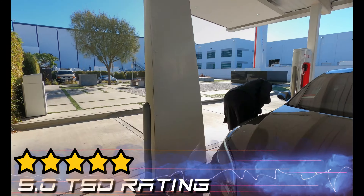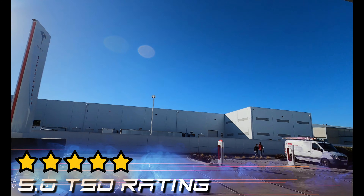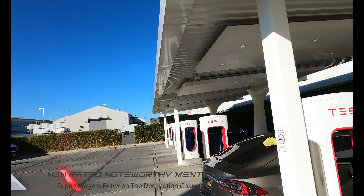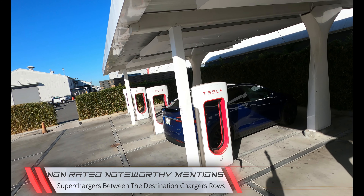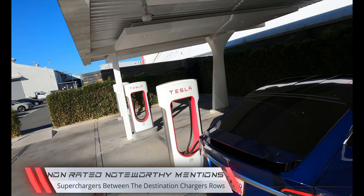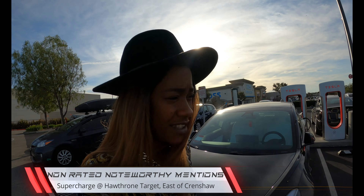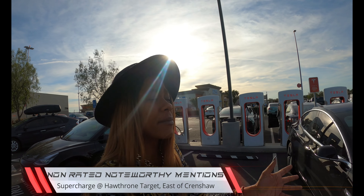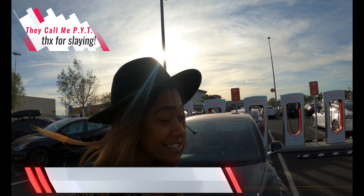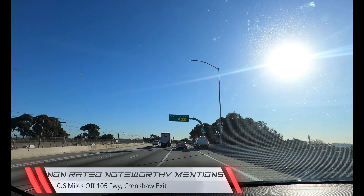The Tesla Design Center gets a 5.0 TSD rating, boosted up because of the cool factor. Non-rated noteworthy mentions: if these destination chargers are too slow and you're a Tesla Design Center employee, you can supercharge under the shaded solar panels near the supercharger monolith. If you're a non-Tesla employee, there's a supercharger on the east side of Crenshaw at the Target in Hawthorne — check out a review with 'they call me PYT,' 0.6 miles from the 105 freeway Crenshaw exit.